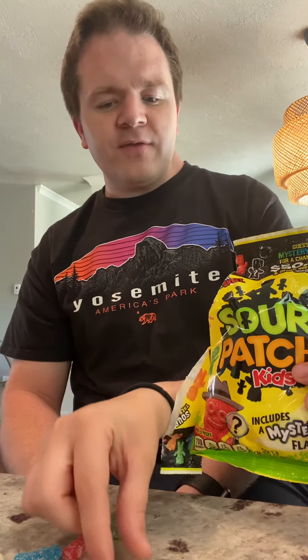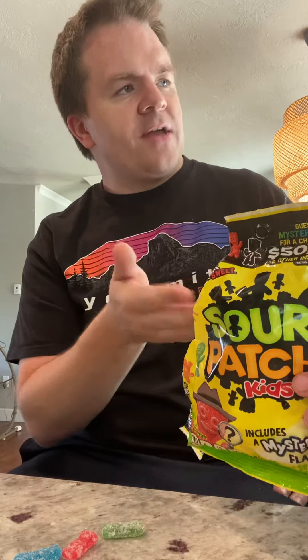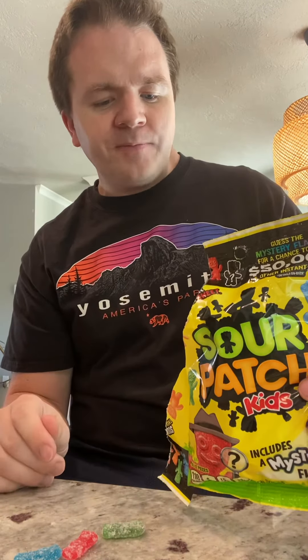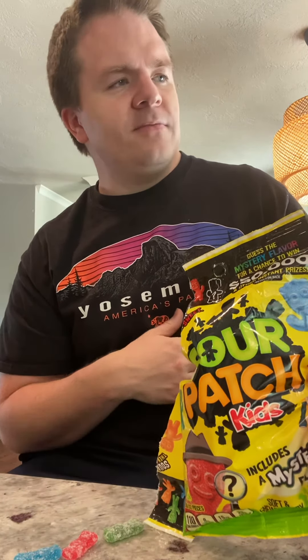So for the mystery flavor itself, I would give it a 7, but it's obviously a fresh bag. Maybe pina colada is just for this bag and there's other kinds. Fun little thing that Sour Patch has done that got me to buy a new bag. I'd be interested in what other people think, so if you try it, leave a comment. All right, take it easy.